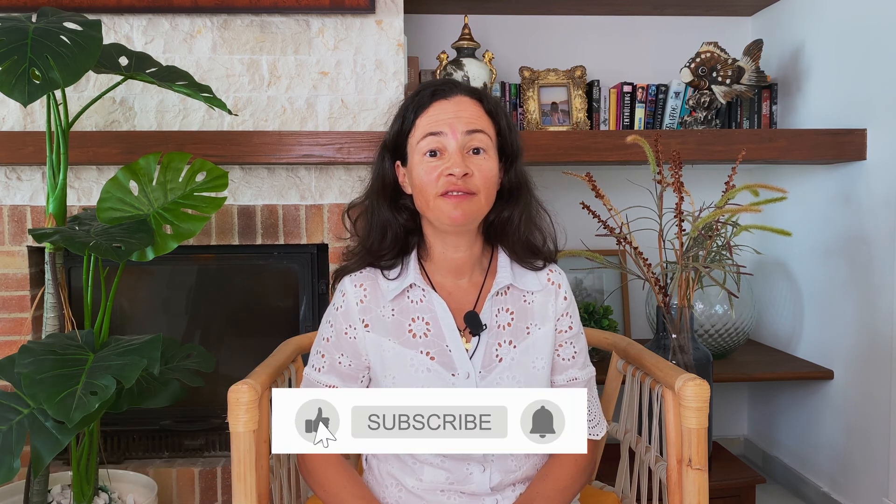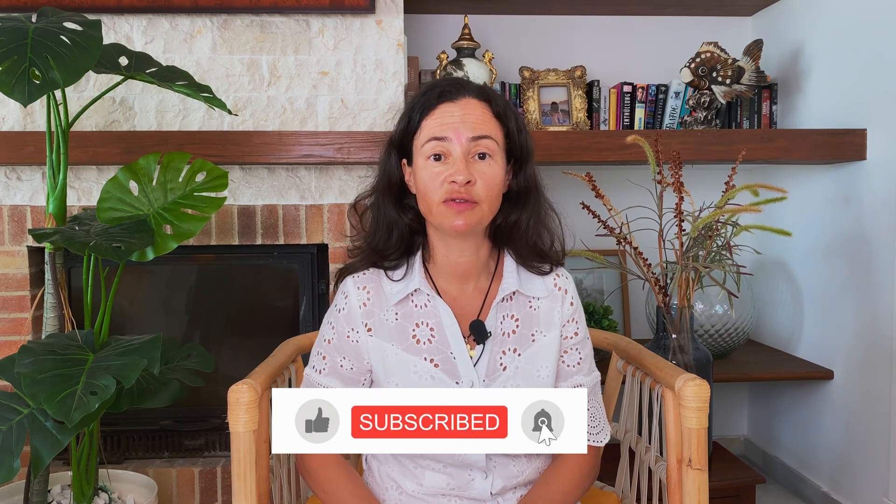I'm Dr. Masha at Hyperbaric Living, and on this channel you will find videos about hyperbaric oxygen therapy.